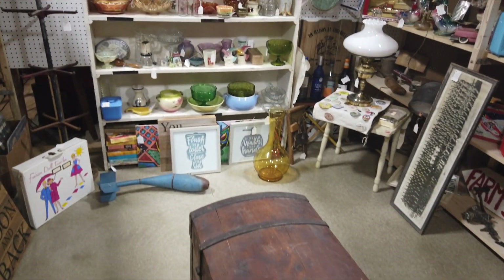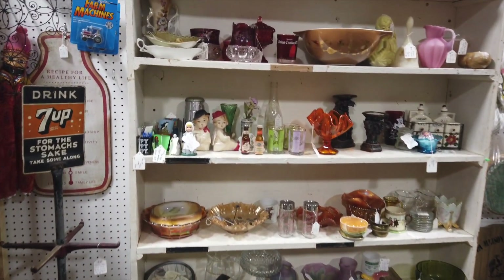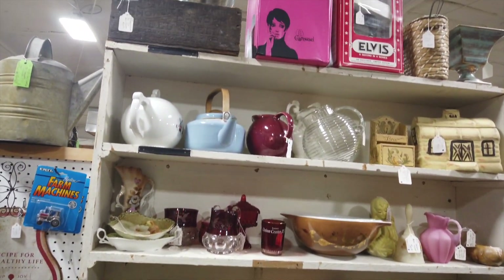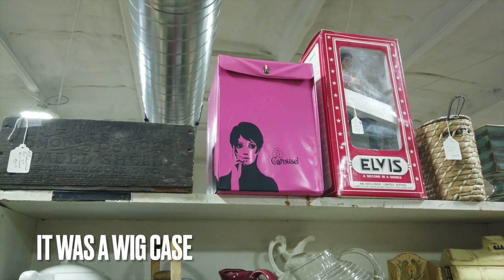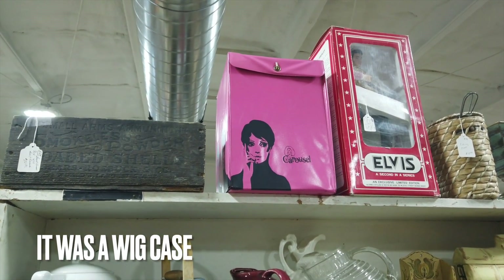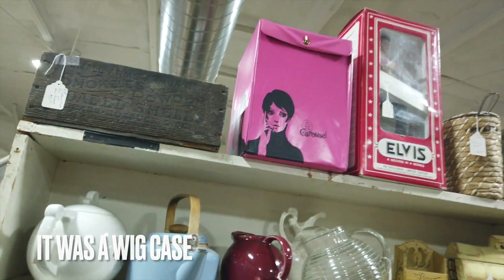And then as I'm looking way up here, is that like a music case or a wig case? Certainly 1960s. I am not sure. I might pull it down and look.